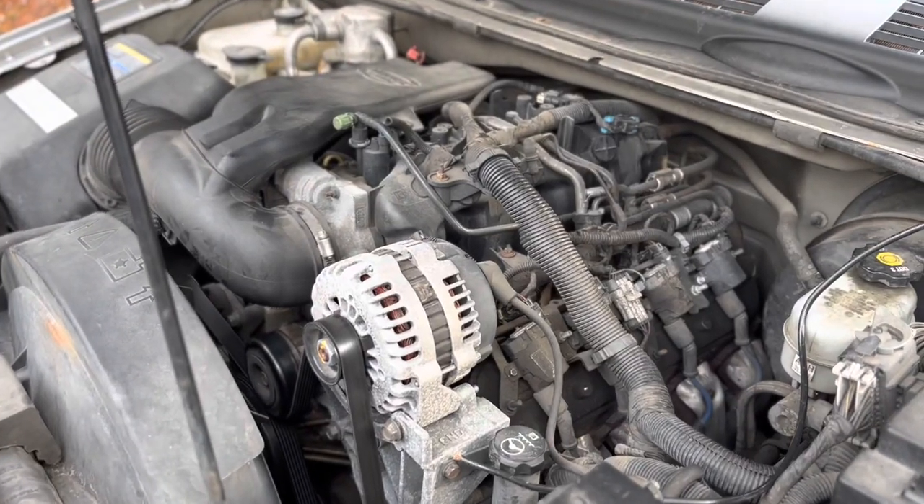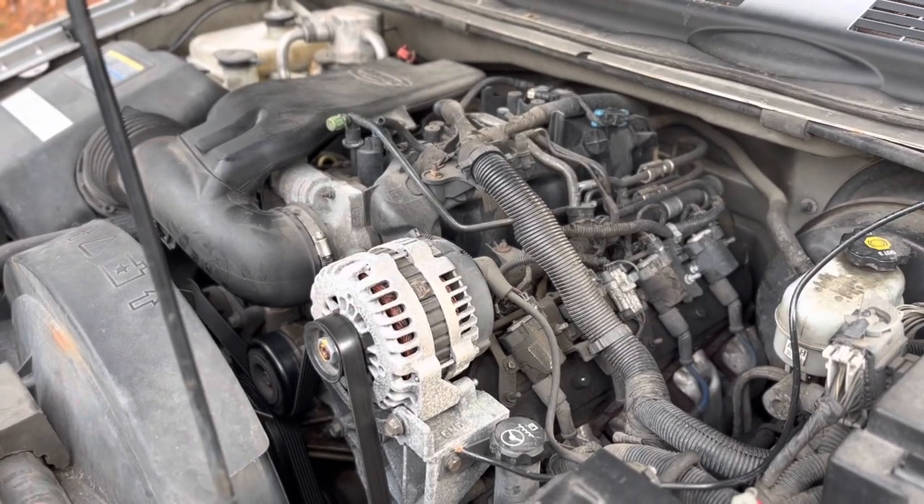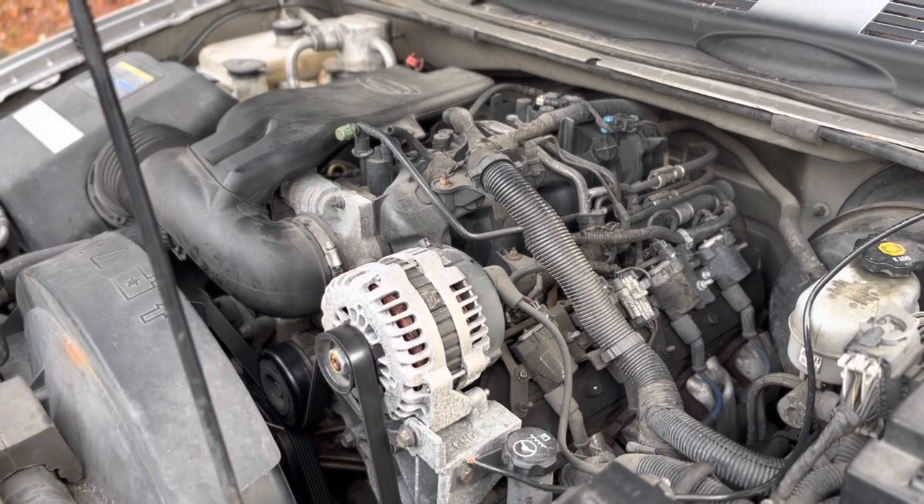Now, this Envoy is a 2004, which means that this engine design is actually a little bit improved over the original GMT 800 trucks. The 2000 to 2002 trucks had knock sensors inside the valley of the motor, so it meant if you had a knock sensor code, you needed to replace the knock sensor and the knock sensor harness of both knock sensors, and you'd be replacing intake gaskets because you have to remove the intake plenum in order to get to those knock sensors.